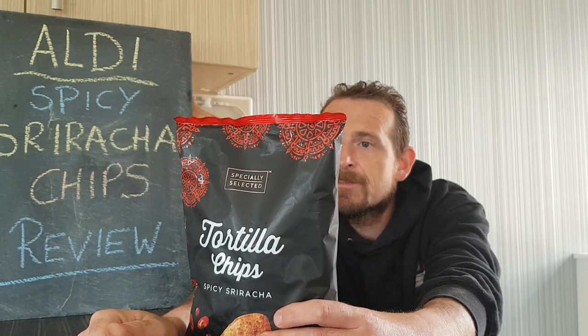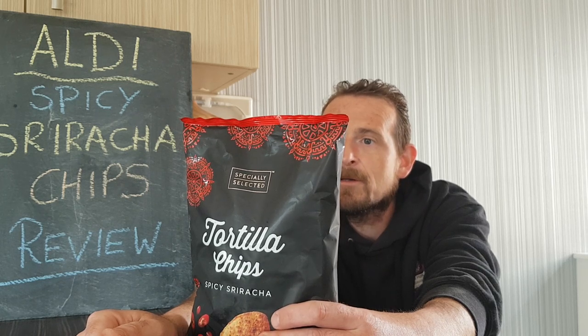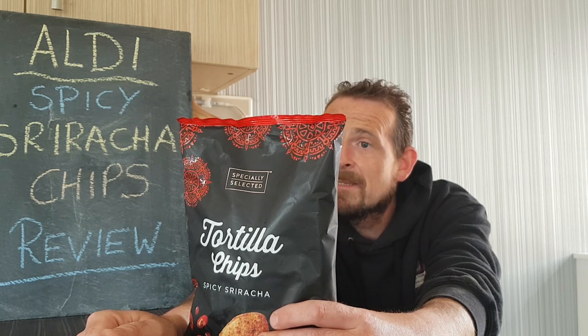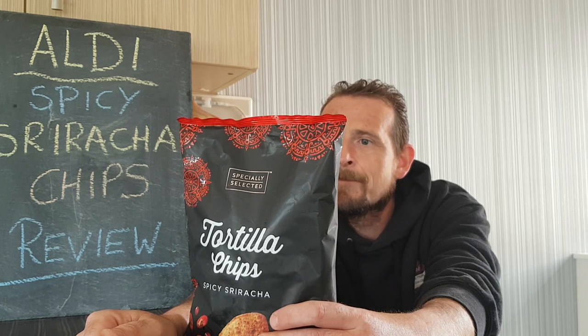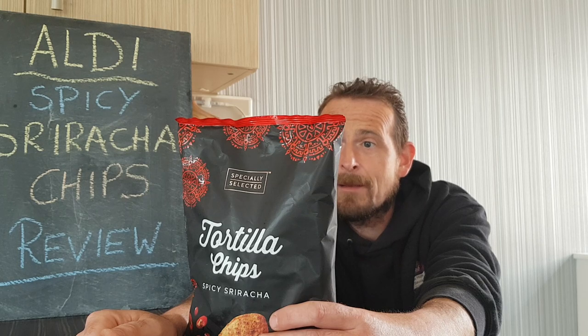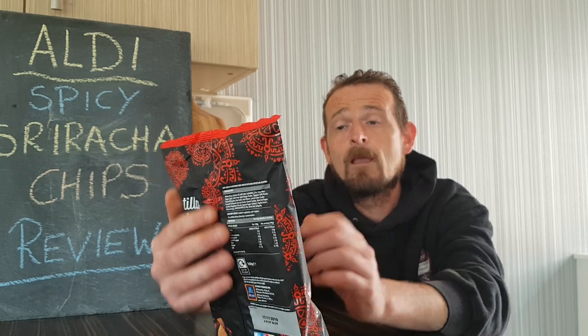Ingredients: maize flour, sunflower oil, hot chilli seasoning 5%, rice flour, sugar, salt, garlic powder, spirit vinegar powder, cayenne chilli powder — this is sounding quite spicy — ground paprika, onion powder, yeast extract, lemon juice powder, ground coriander, corbete, lime powder, ground cumin, dried red peppers, citric acid, cayenne pepper extract, paprika extract flavouring. So there's a fair bit of spice according to the ingredients in these tortilla chips.